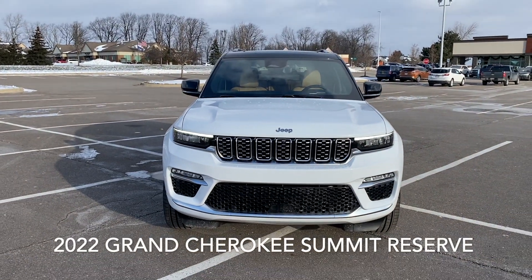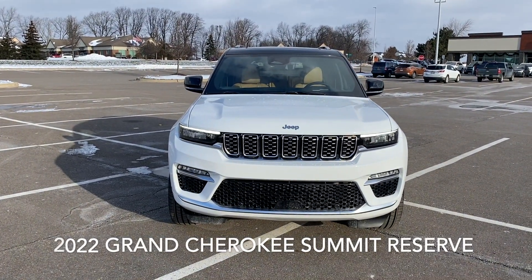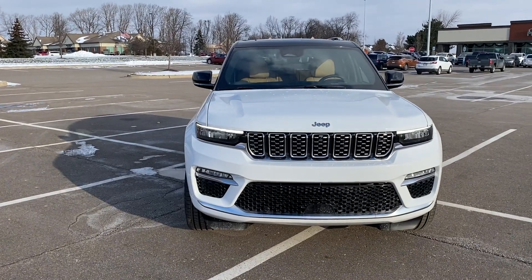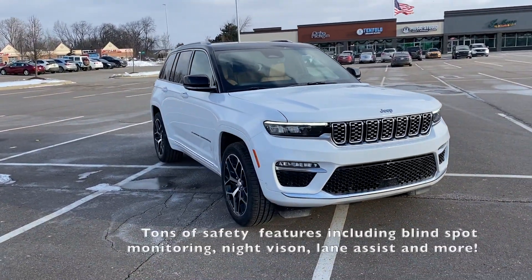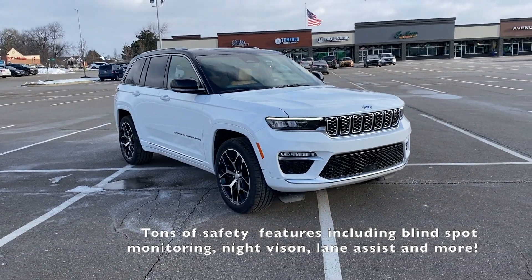Hey guys, Jeremy Chaney here. Today I'm showing you guys a brand new 2022 Grand Cherokee Summit Reserve. This is the brand new Grand Cherokee, and it is an absolute beauty.